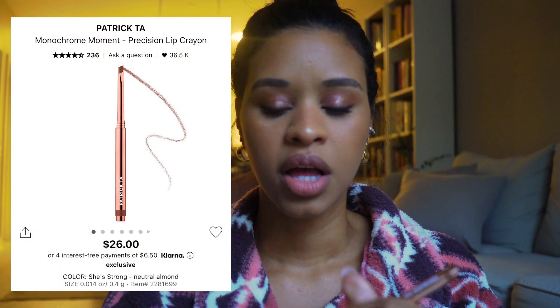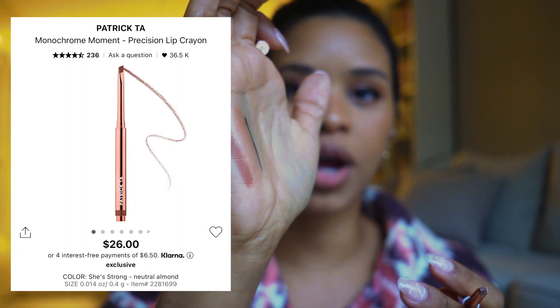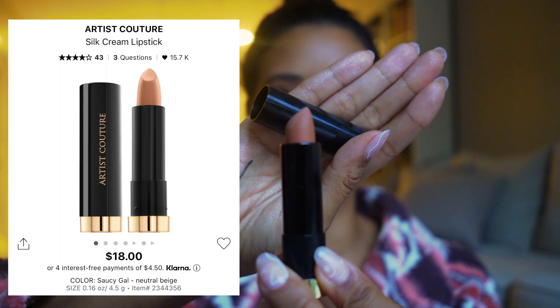Moving on to lips. We'll start with the Patrick Ta Lip Liner in She Is Strong — this color is my perfect nude, absolutely love it. I've been hunting for drugstore versions and cannot find anything that completely dupes this, so I keep repurchasing it and will be getting it again during the VIB sale. I also wanted to shout out the Artist Couture lipstick in Saucy Gal — such a stunning nude that looks beautiful with pretty much any other lip liner or lipstick.